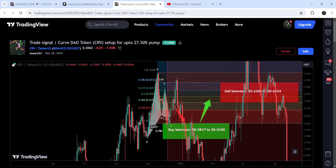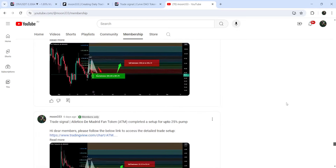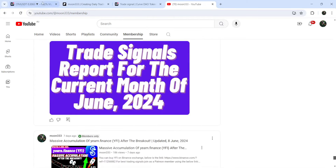This was almost a 26% pump. If you would like to catch such pumps before they happen, you can join me and support me as a YouTube member or as a Patreon member, because there I'm sharing such trading signals on a daily basis. I've already shared the links to join me in the video's description.